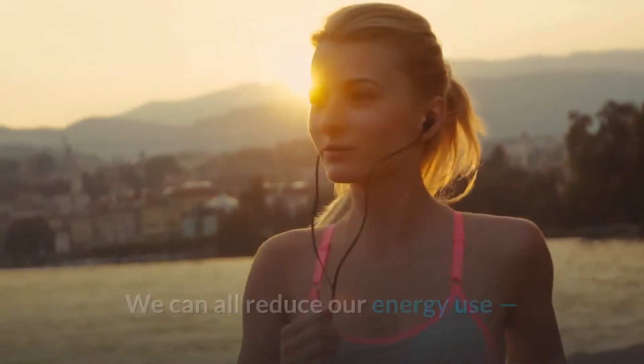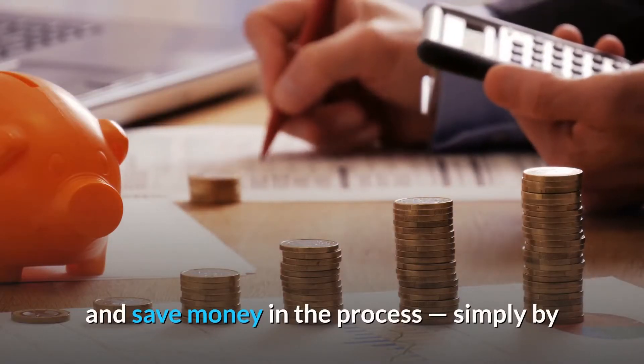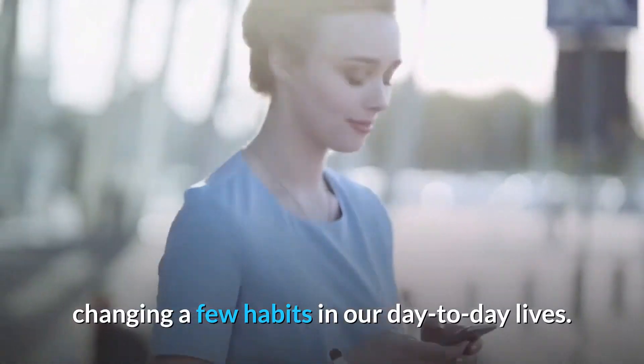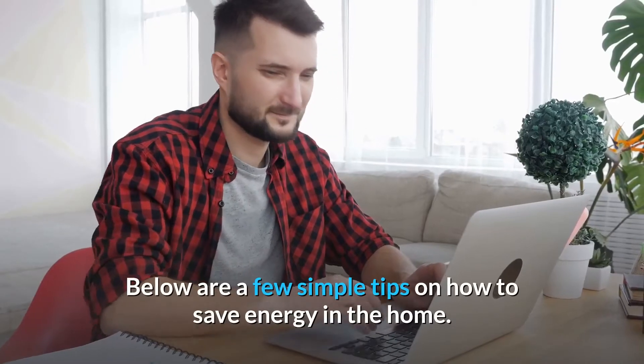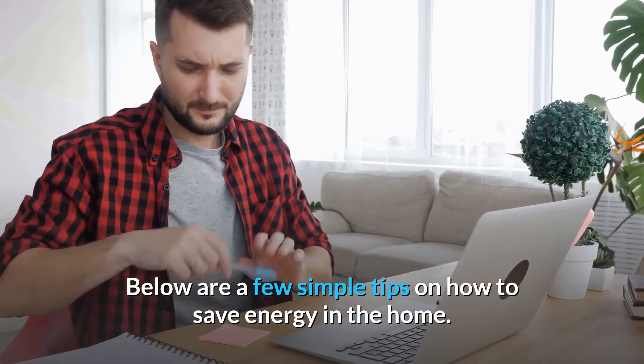We can all reduce our energy use and save money in the process, simply by changing a few habits in our day-to-day lives. Below are a few simple tips on how to save energy in the home.